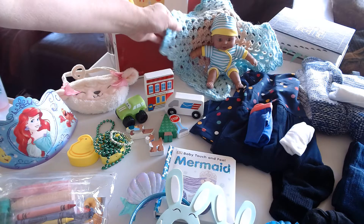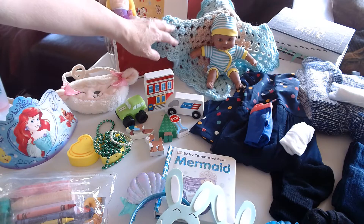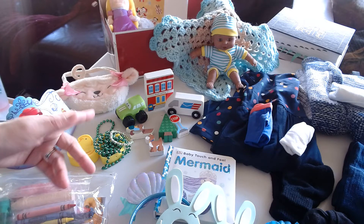The baby doll here is sitting on a blanket — a granny square that I crocheted. It's really quite easy to crochet. If you've never tried it, you might give it a go. It doesn't take much yarn to make baby blankets, and they add a nice touch.